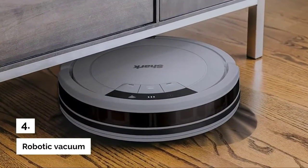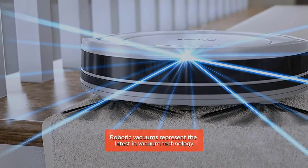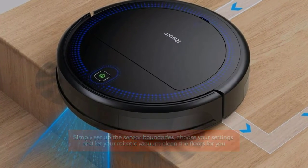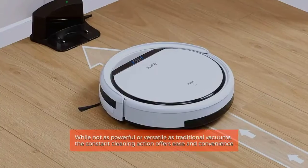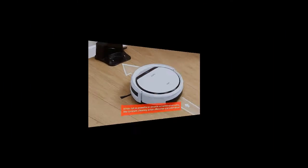Number 4: Robotic Vacuum. Robotic vacuums represent the latest in vacuum technology. Simply set up the sensor boundaries, choose your settings, and let your robotic vacuum clean the floors for you. Cordless and compact, these vacuums clean with precision while saving you time. While not as powerful or versatile as traditional vacuums, the constant cleaning action offers ease and convenience.